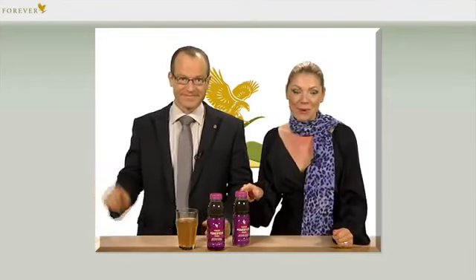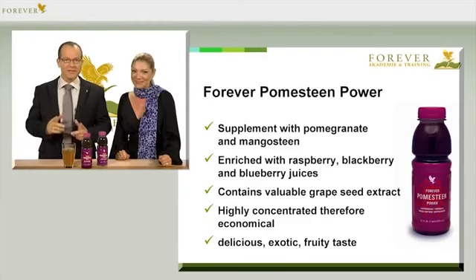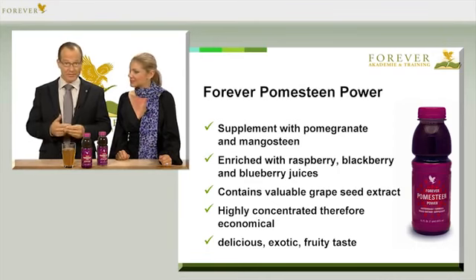It's Forever Pomesteen, which has the article number 262. The two most important ingredients in Forever Pomesteen are pomegranate and mangosteen juice. It also contains raspberry, blackberry, blueberry, and valuable grapeseed extract.